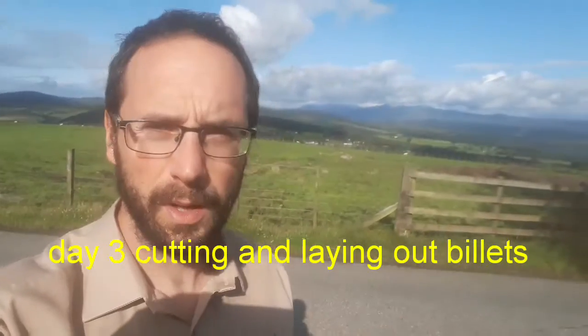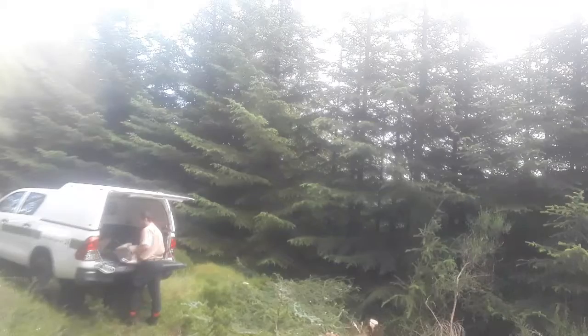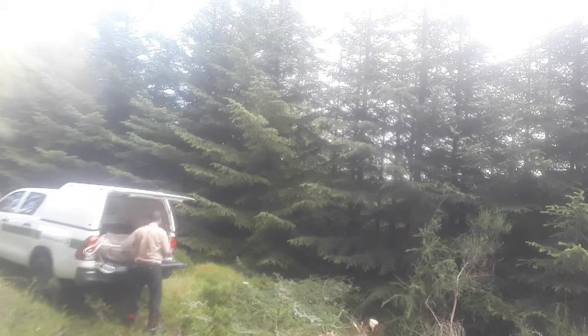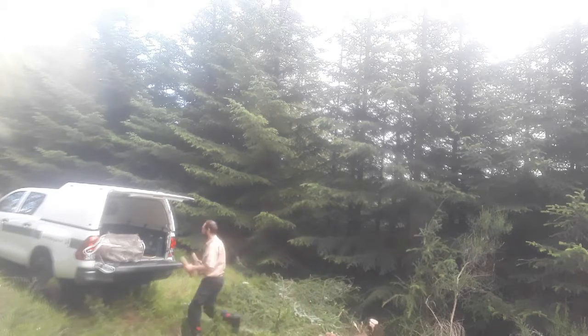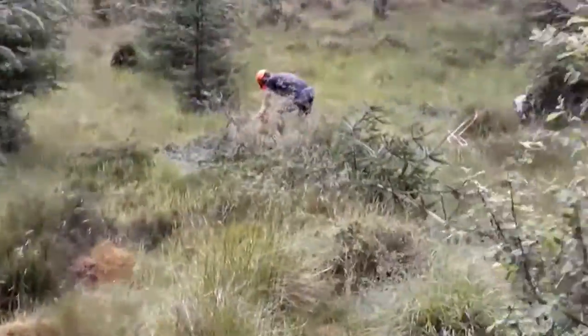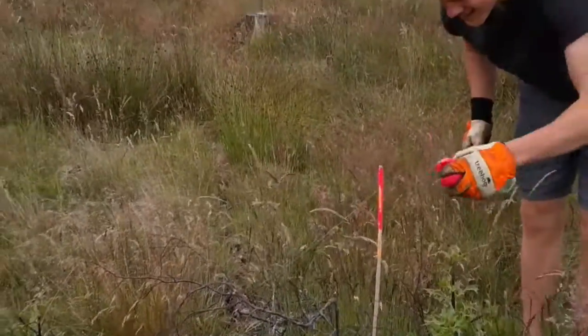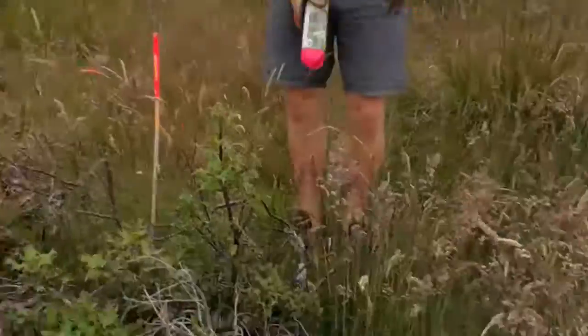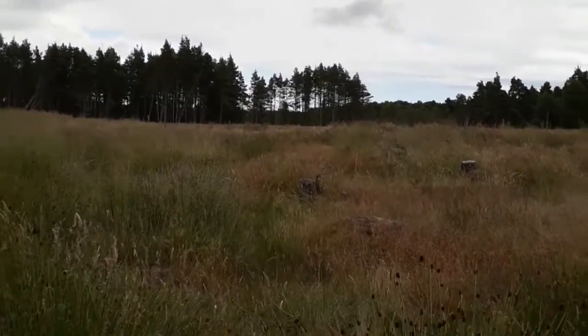I'm going to go and do some billet cutting and laying out now for the hylobius site, filling up with billets. This is Tom doing some billet cutting for us here, as you can see. This is a hylobius site we're working on with Tom helping out.